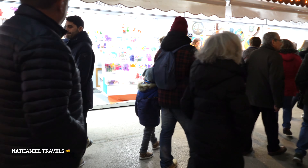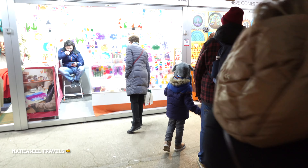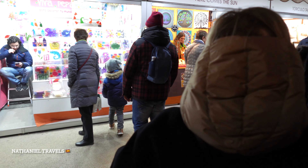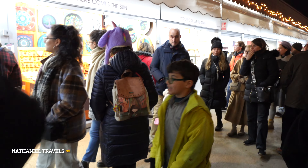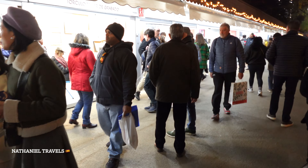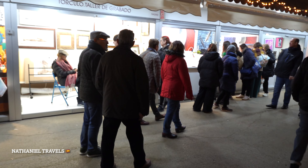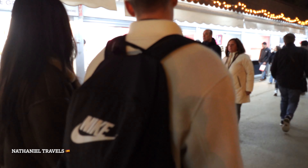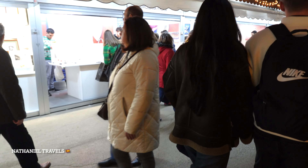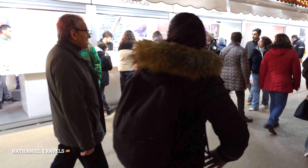There are so many people here. Wow! I think this is like one kilometer long, of all shops. They are made by the locals.